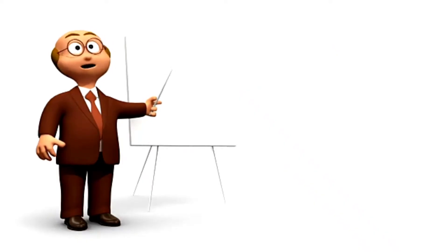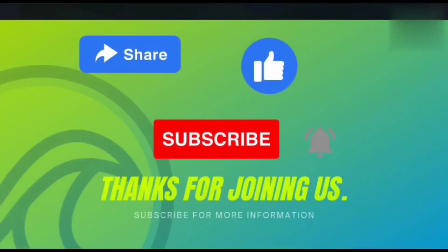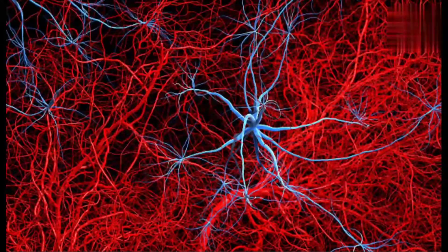Hey guys, welcome to a new video of Meromedics. In this video we are going to discuss about the nervous system. Please like, share and subscribe to our channel and don't forget to click the bell button. So what is the nervous system? In general, we can say the nervous system is the body's commanding center.